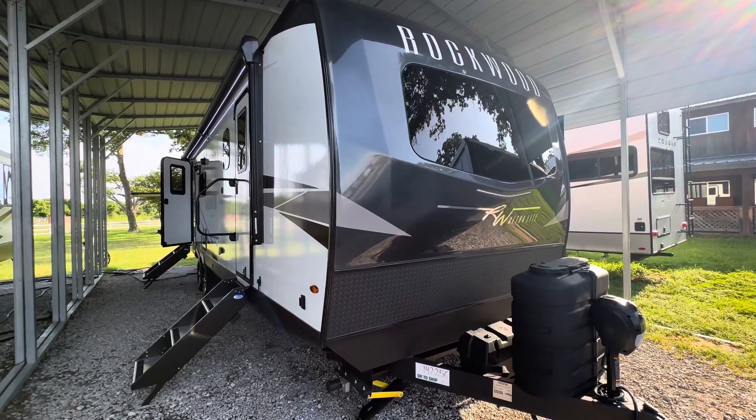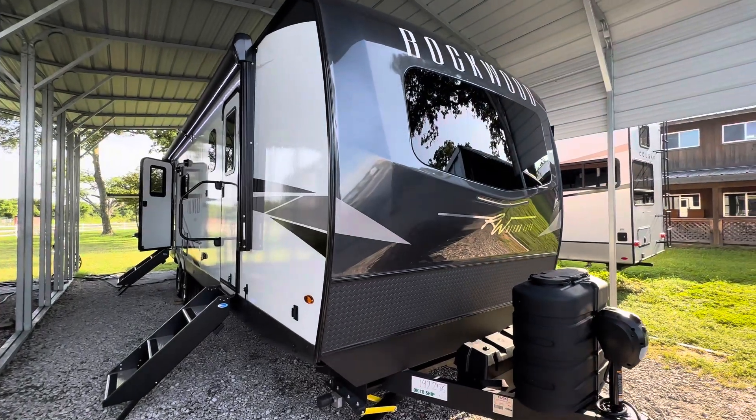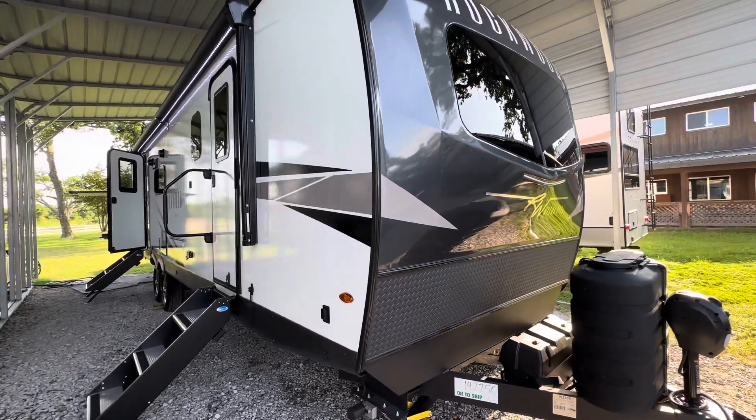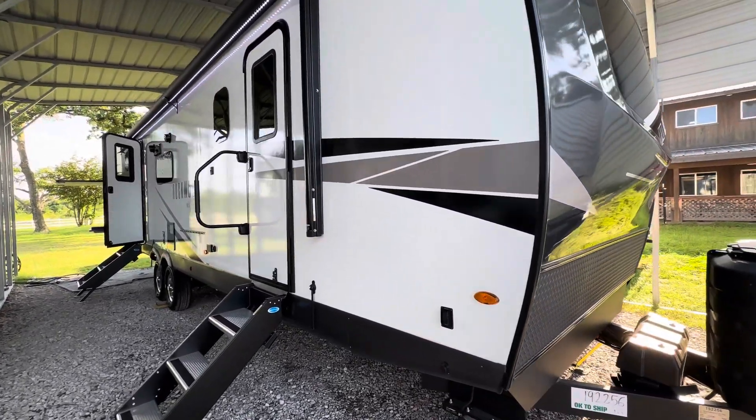Hey everyone, this is Dave and today I have one of my favorite RVs — a Rockwood. This one is a bunkhouse model, the 2911BS.